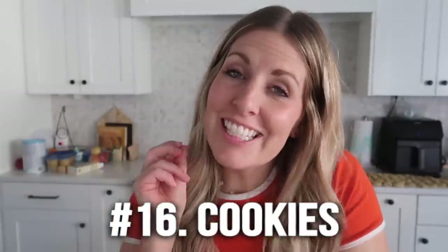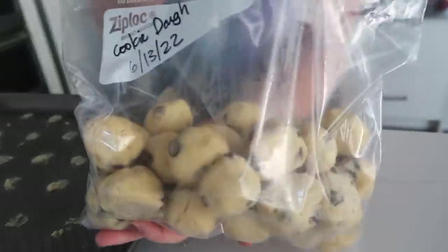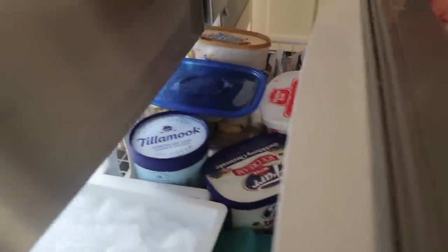Number sixteen is cookies. I've shared how to freeze cookie dough, but my husband grew up always freezing already-cooked cookies. I thought it was a little crazy, but I really love it. You have cookies already made, and when you want just one, you put it in the microwave, cook it up, and eat it.